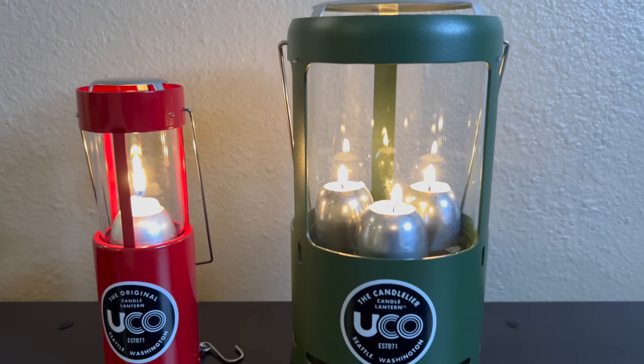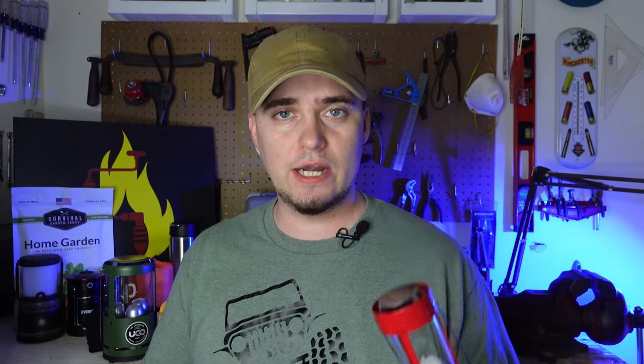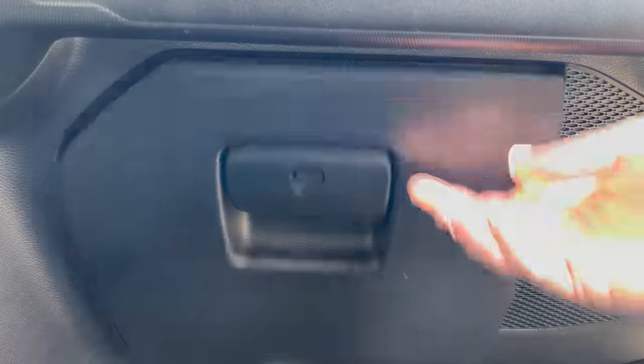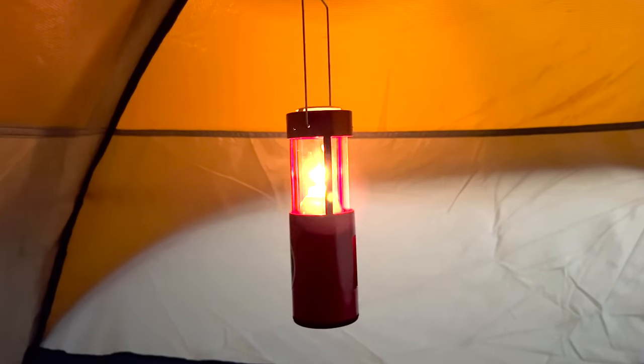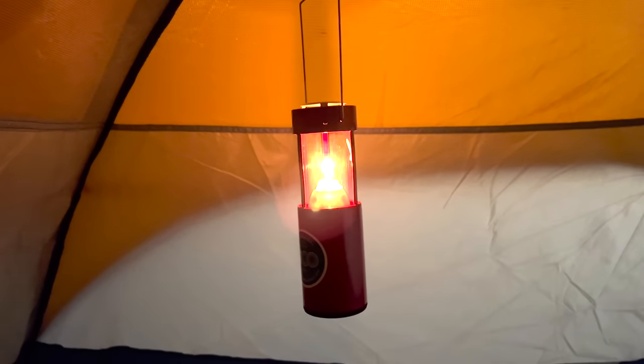The first piece of prepper and survival gear that you can get for under $50 is the Yuko Candle Lantern. You can get a small one for around $20 or $30, depending on the color and if it's part of a kit or not. Or for around $45 you can get the larger Candelier model. The smaller one uses one candle and can fit inside your bug out bag or a vehicle. Candle lanterns like this are commonly used in tents during winter months to help reduce condensation and frost that builds up inside.